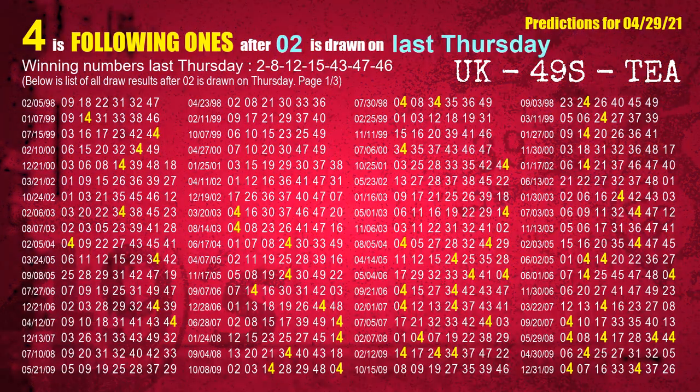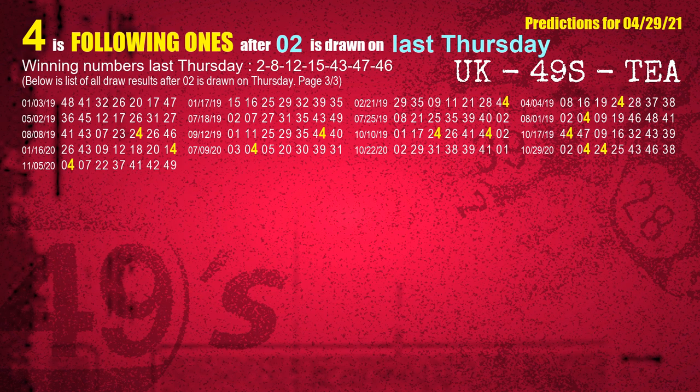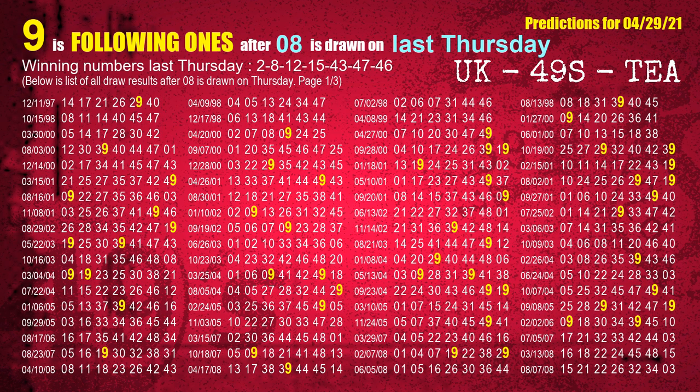After calculating following ones with today's result, we will find out following ones through the result of the same day last week. The first winning number last Thursday is 02. The most frequently following units digit is 4 when 02 is the winning number on last Thursday. The second winning number last Thursday is 08. The most frequently following units digit is 9 when 08 is the winning number on last Thursday.